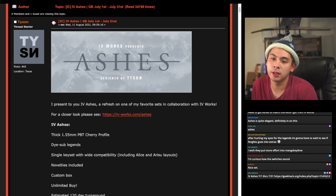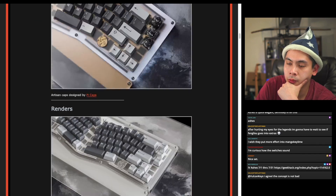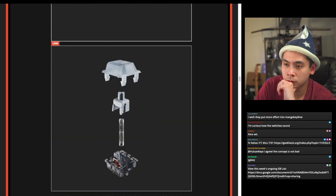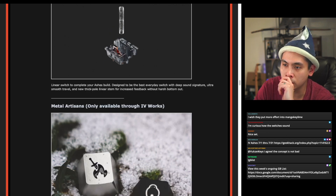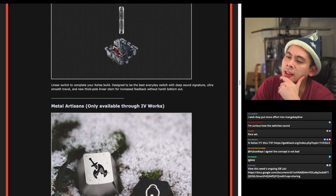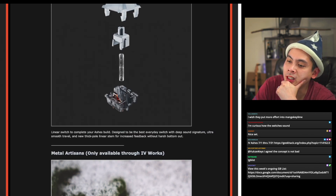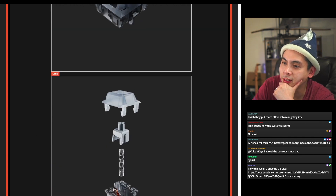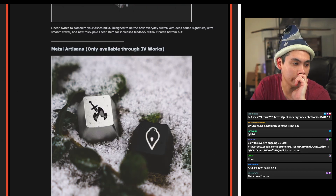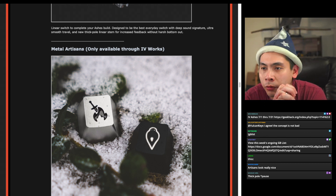Some viewers are curious how the IV Ashes switches sound. Looking at more details, it appears to be a long-stem switch with a dual-stage spring. It features ultra-smooth travel and a new thick-pole linear stem for increased feedback without harsh bottom out. As far as I know, those are the only starting group buys of the week — I did not find any starting keyboards either.